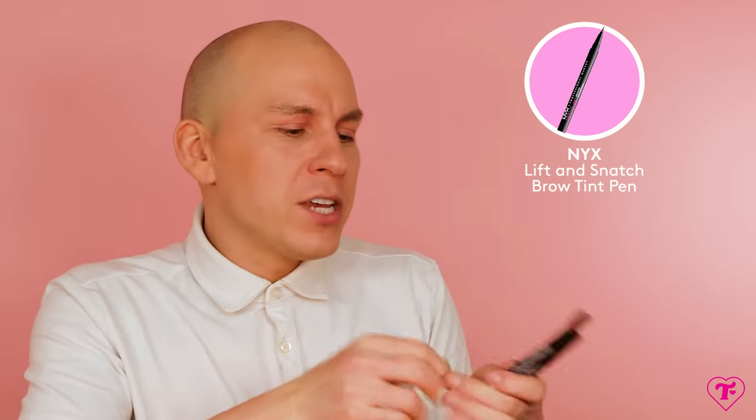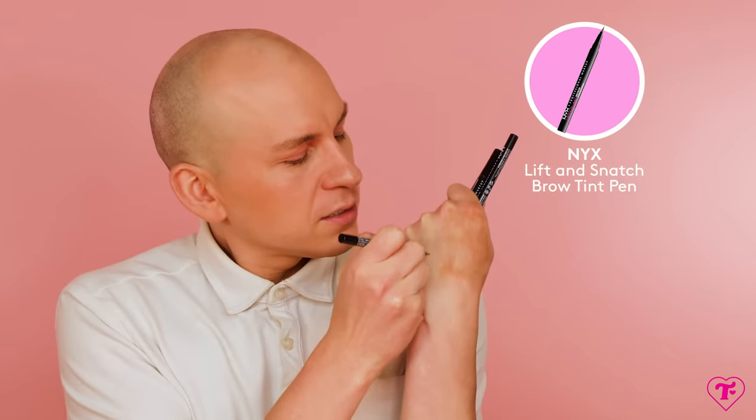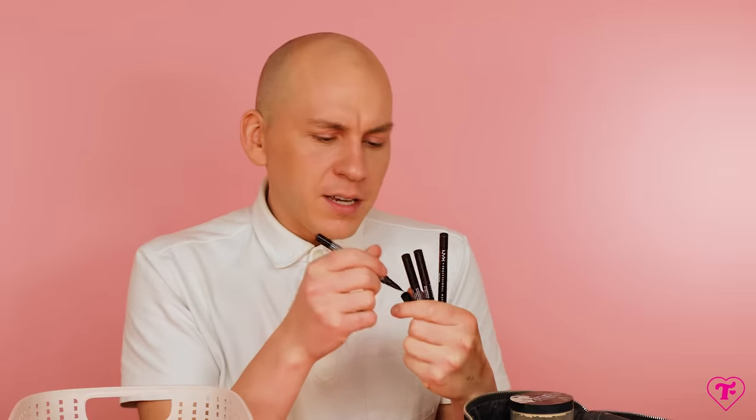Absolutely zero negotiation — I have to have this product. This is the NYX Lift and Snatch Brow Tint Pen. I use these in Espresso and Brunette. They're great for drawing little brow hairs, because my brows are so crazy in drag. I at least like when you get close to me, I like to see little individual brow hairs.